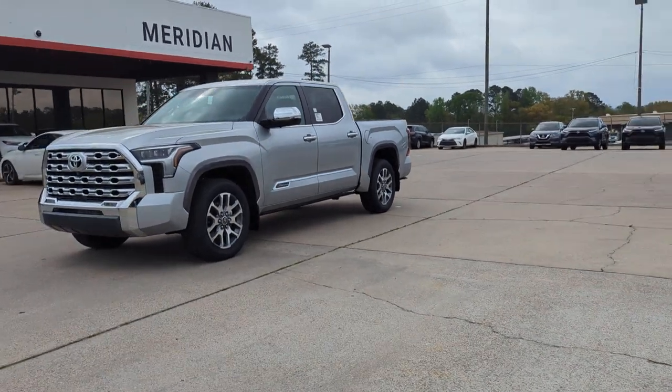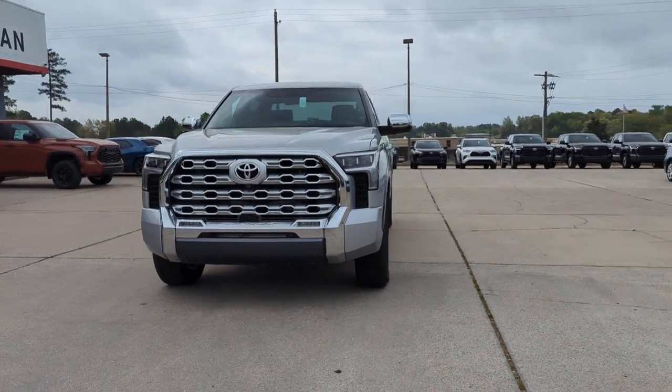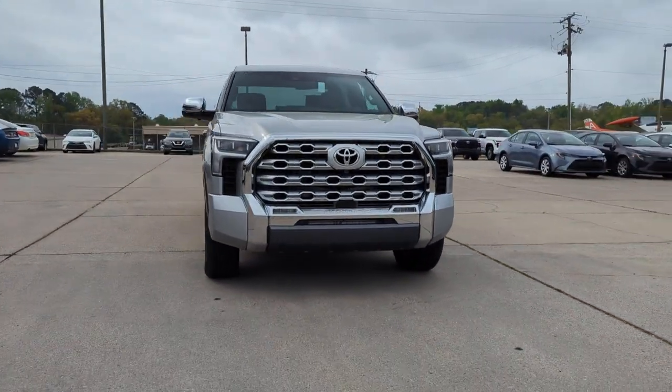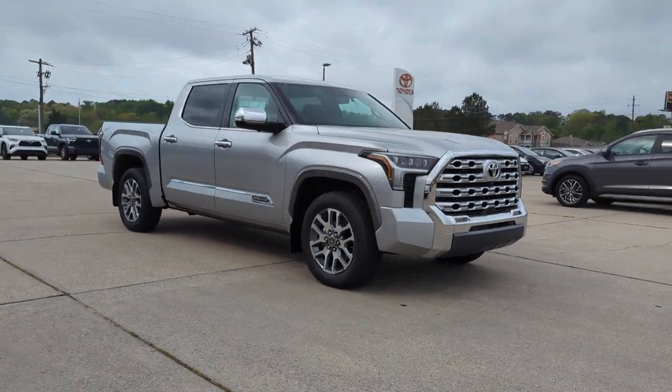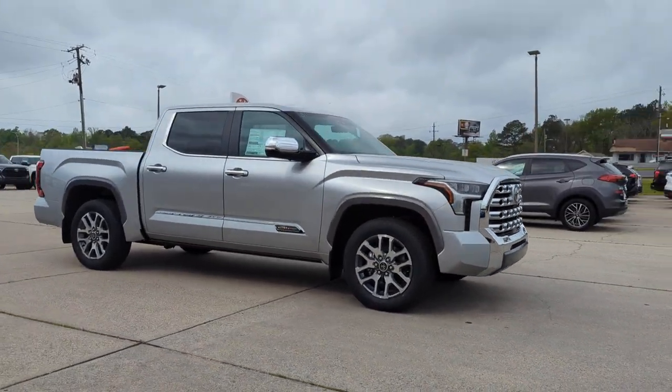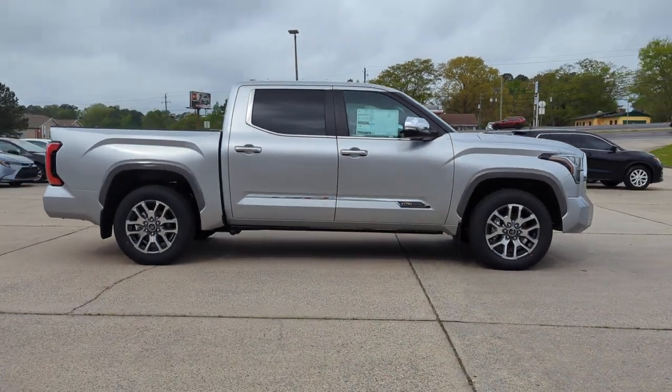2024 Toyota Tundra. This pickup truck offers two full rows of seating for premium comfort. It's designed to adapt to meet your daily demands with its cross-traffic alert, lane-keeping assist, side-view mirrors with turn signals, and lane departure warning.